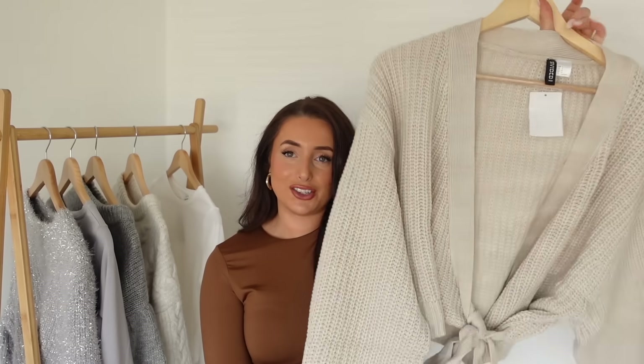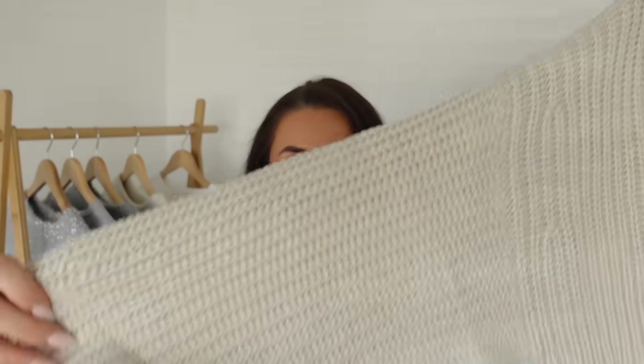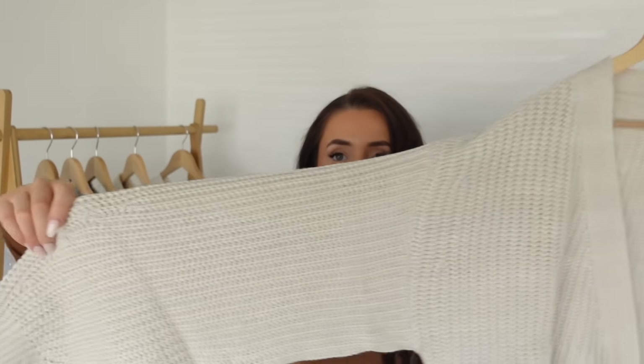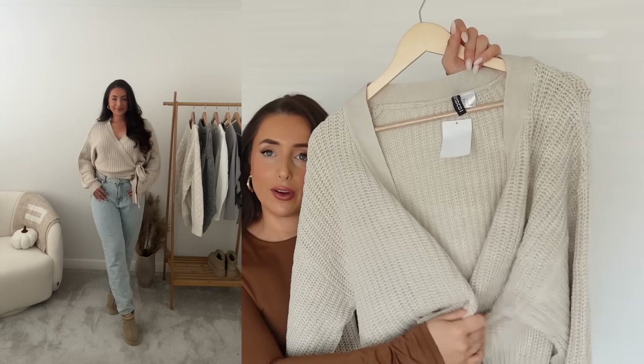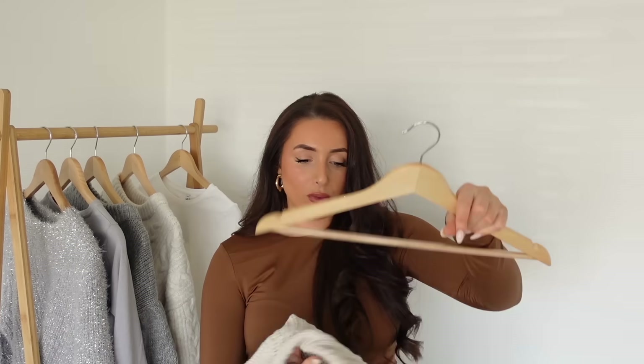I then got this jumper in a beautiful beige — it's a chunky knit with big balloon sleeves, slightly cropped but not too cropped. It's a wrap-over cardigan jumper and a really fun way of wearing knitwear, just a little bit more exciting than a plain jumper. It was a bit big on me so maybe I could have gone down to a size small, but I still needed to tighten it up a fair amount to get it to fit.